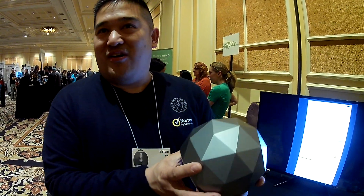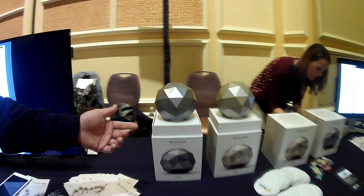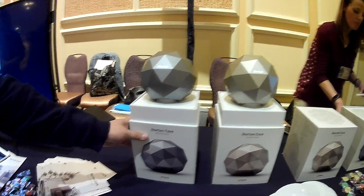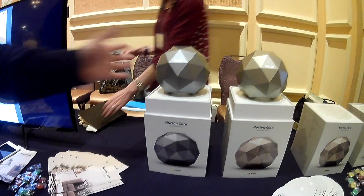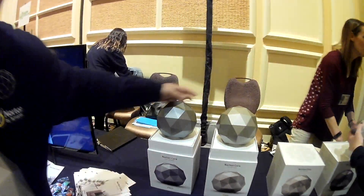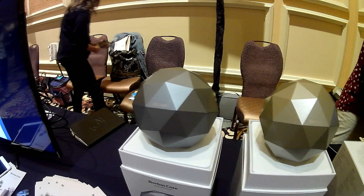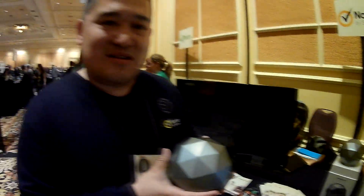We also think it's a beautiful art piece. When you first open the box, this is what you see, and a lot of people do appreciate that. It comes in two colors — there's a gold and a silver. Thank you.